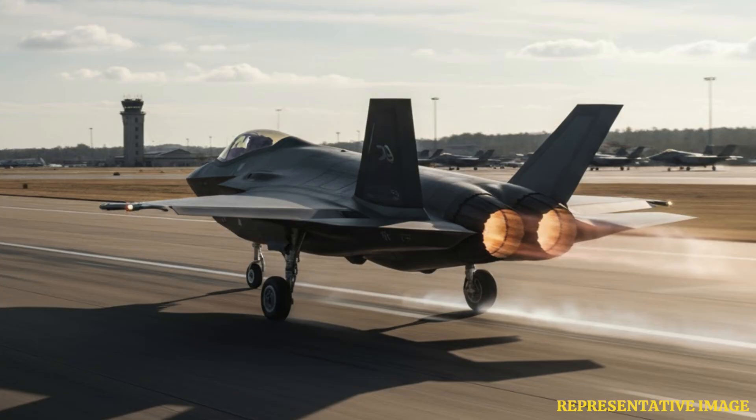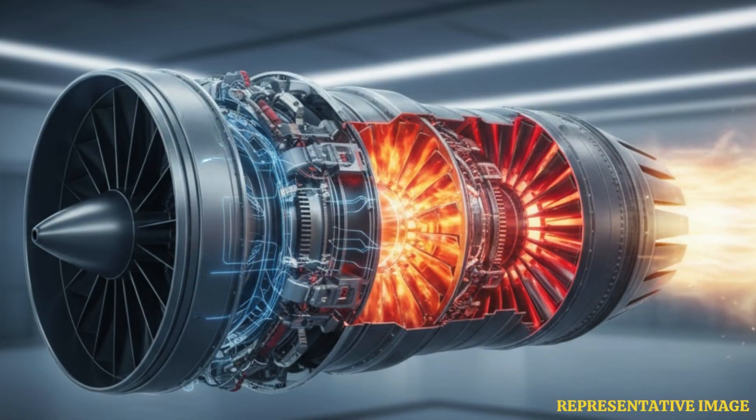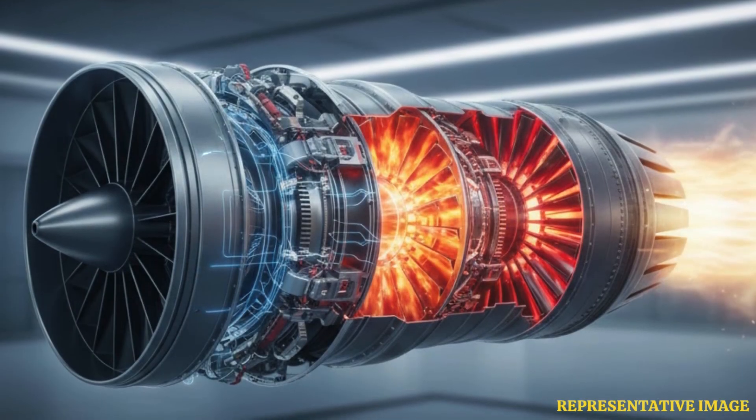A fighter jet uses a jet engine, also called a gas turbine. It takes in air, compresses it, burns fuel to heat the air, then pushes the hot gases out fast, creating thrust that moves the jet.